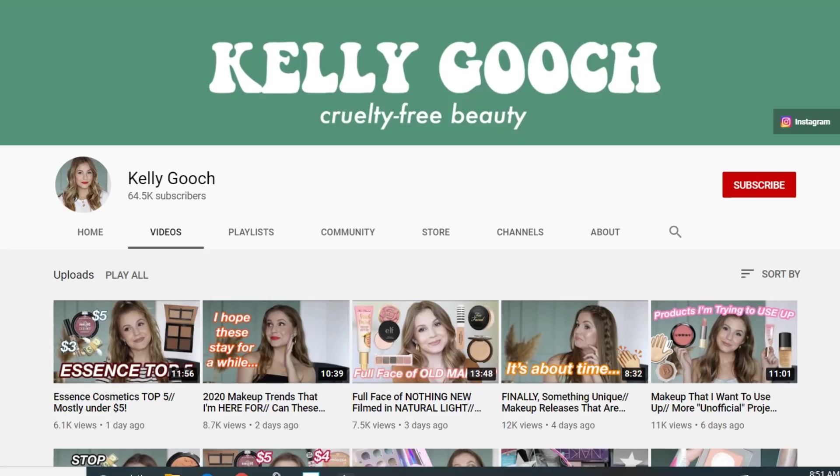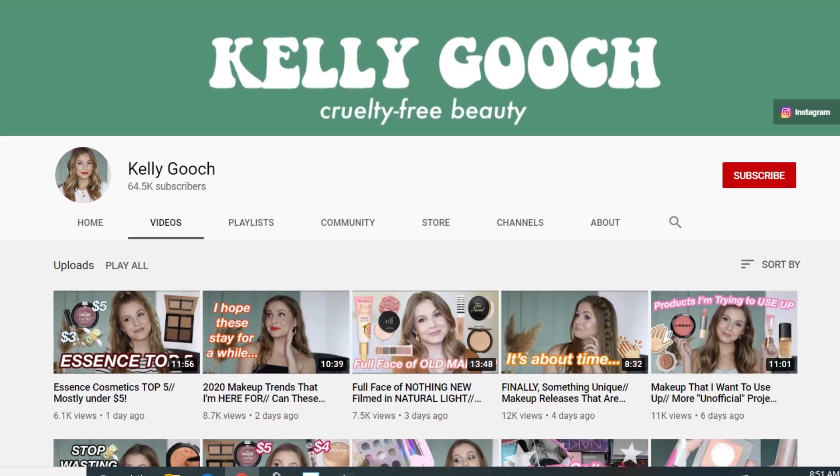Hey guys, welcome back to my channel. Today we're going to be talking about products that surprised me, and this video is in collaboration with one of my favorite people here on YouTube, Kelly Gooch. If you haven't checked out her channel yet, I will leave her link down below. She is amazing and when it comes to her channel, I never miss a video. She has the best ideas and she really varies her content so it's never ever boring.